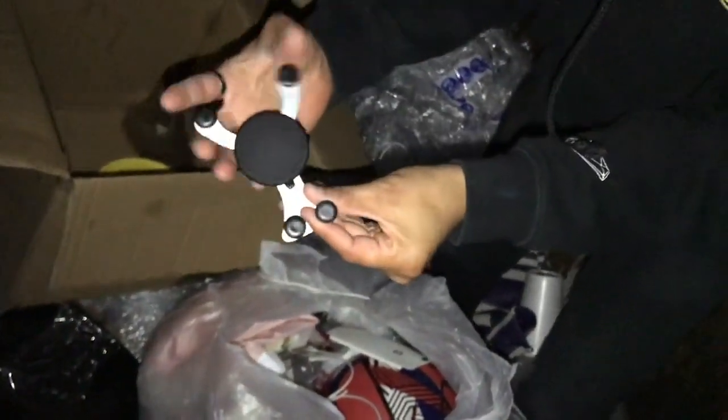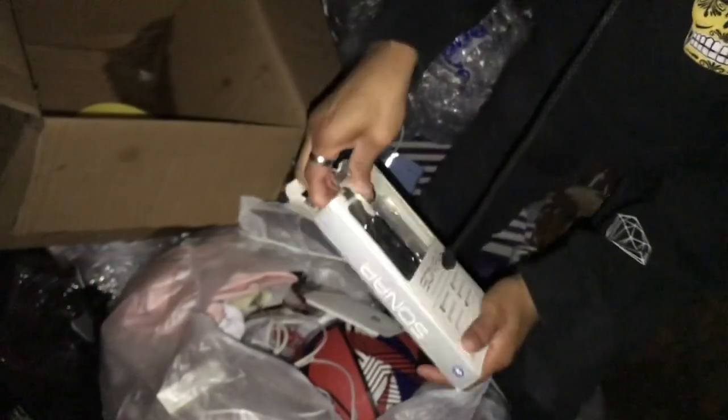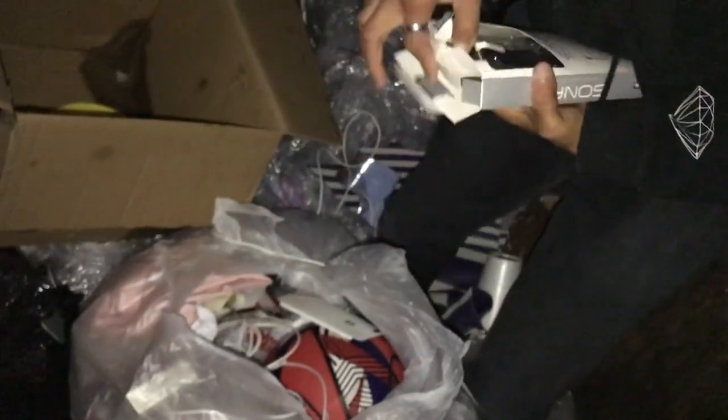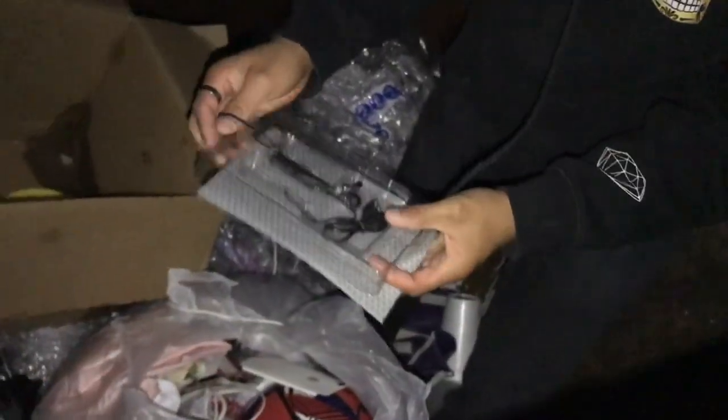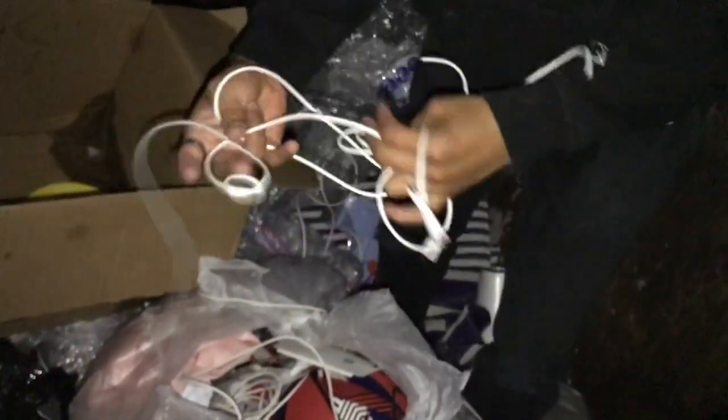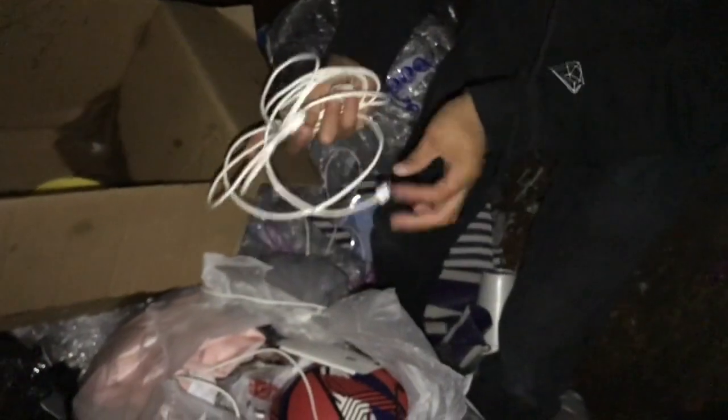We got this thing — these things are horrible. I found one another time at the 5 Below dumpster, tried it out for my car — it's no good. These things are garbage, honestly. Don't invest in this. We got what looks like Bluetooth — this is pretty cool. It's cut. We got the charger though.